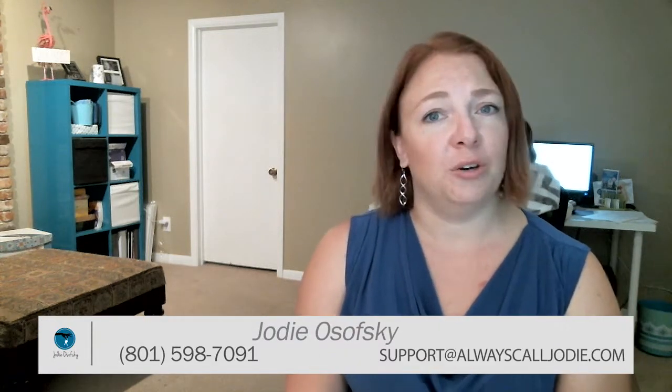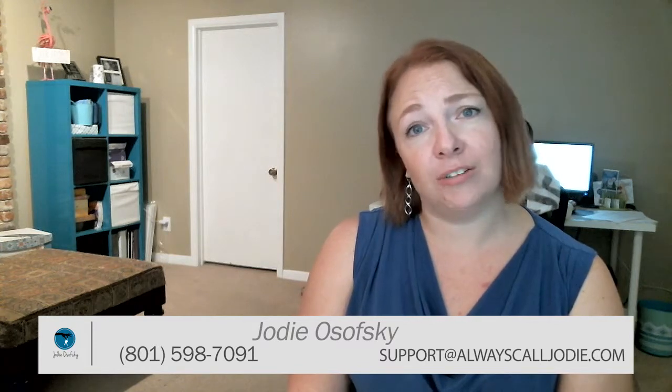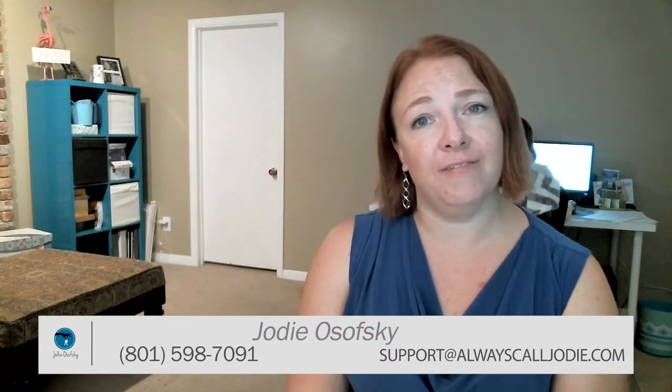Thanks so much for listening today. I have a lot more information I can share with you. If you want to discuss this further, or if you know someone that's thinking of selling, I'd love to just sit down with them. You can always reach me at support@alwayscalljodi.com or 801-598-7091. Thanks for tuning in.